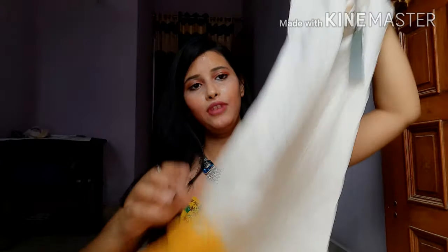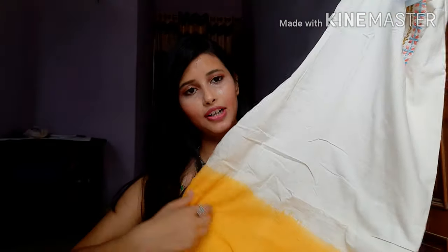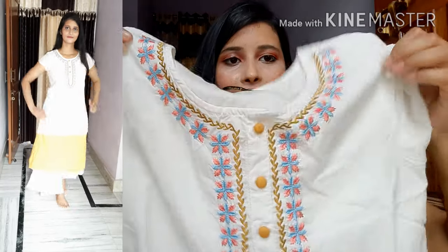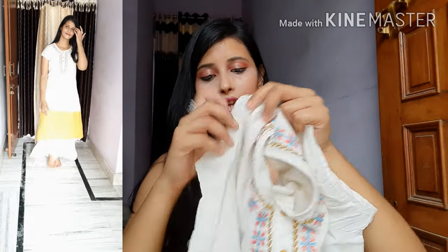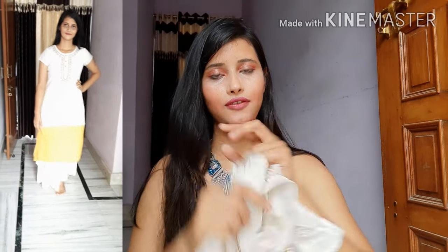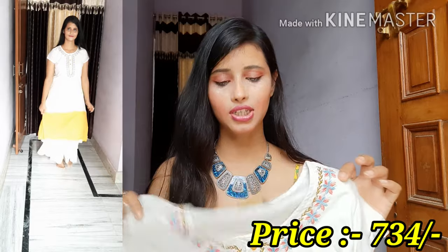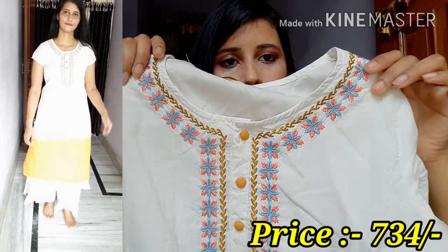The next shirt I am sharing is from Anmi, purchased from Flipkart. It is a double shade shirt in a combination of white and yellow color — this shirt is very pretty. They have embroidery here with a whole embroidery thread, and it has buttons and a round neck. You will get sleeves in this pattern. You can wear it with white palazzo, and after wearing it the embroidery is very neat.